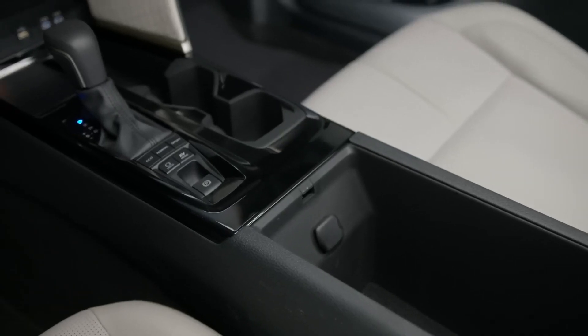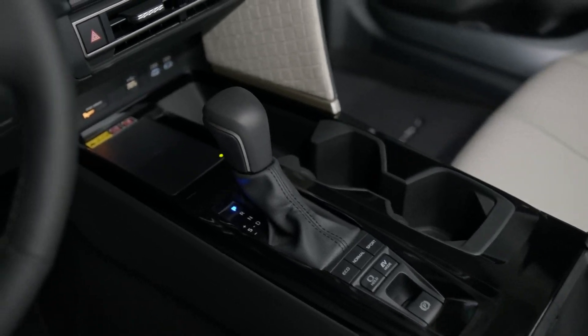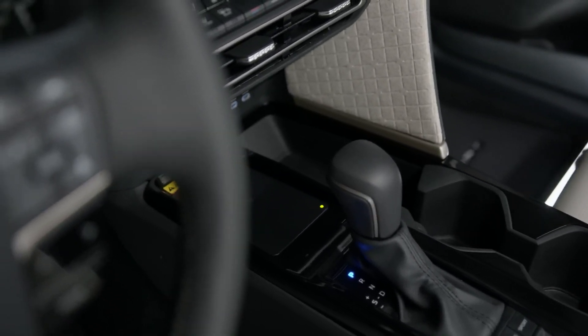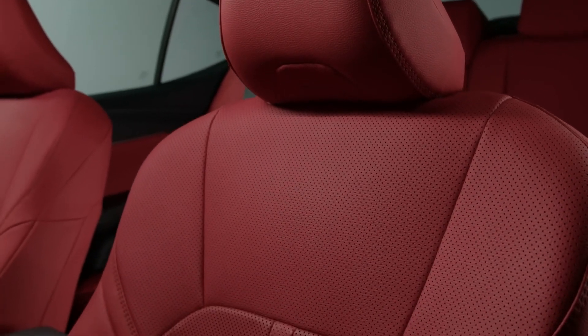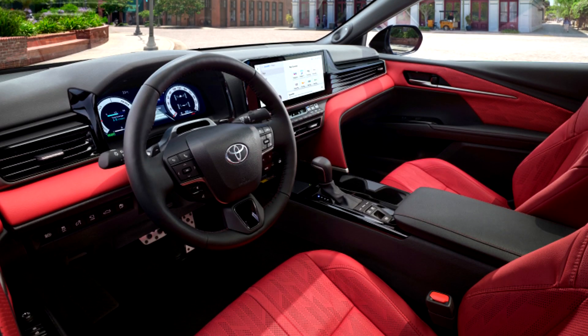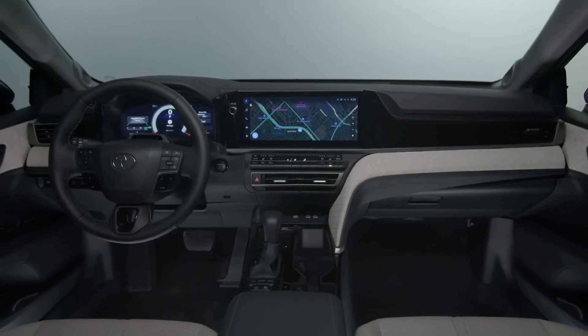The XLE and XSE versions come equipped with ambient lighting, acoustic laminated glass, heated seats, an auto-dimming rear-view mirror, heated headrests in the backseat, and leather upholstery. The XLE and XSE versions also get a larger 12.3-inch infotainment display, while the LE and SE trims get an 8.0-inch.